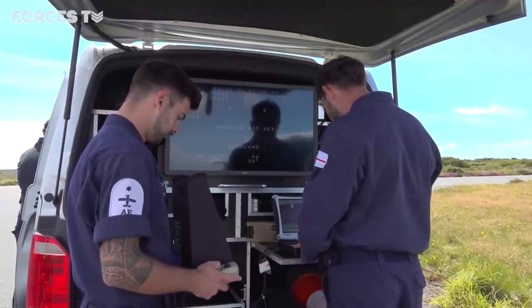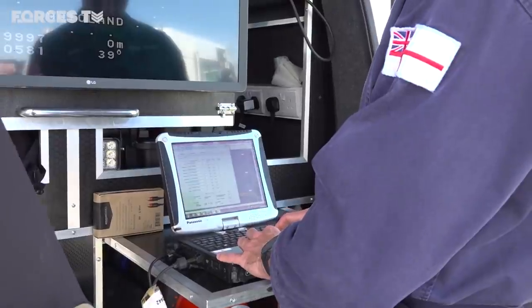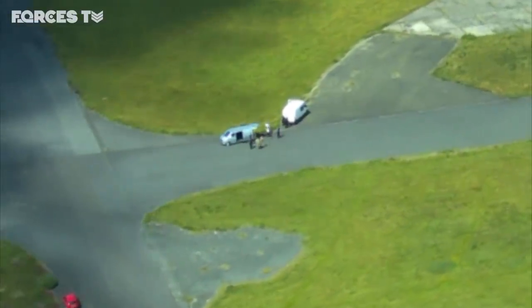Everything personnel have learned here means that in a few weeks' time, for the first time ever, Navy-owned and operated drones will be ready for deployment from ships and other vessels.